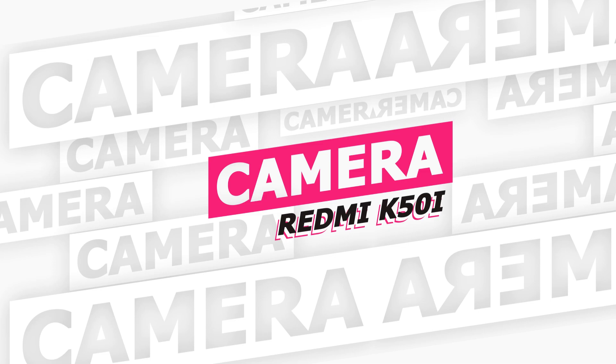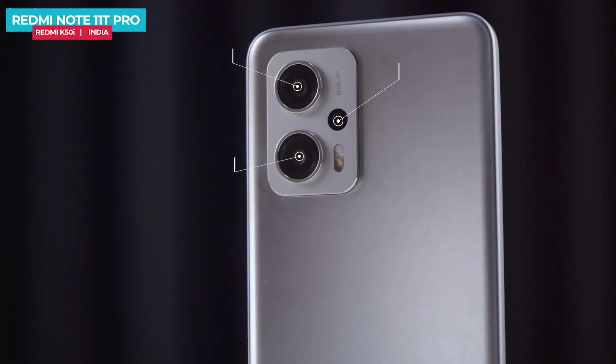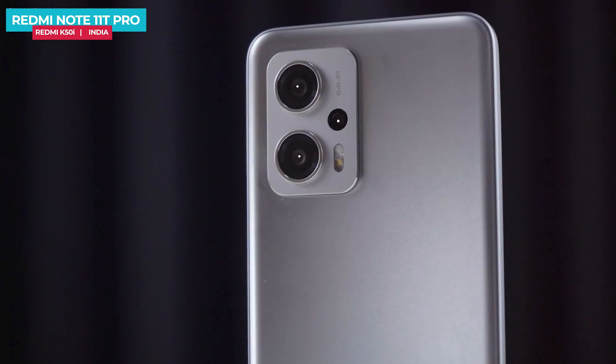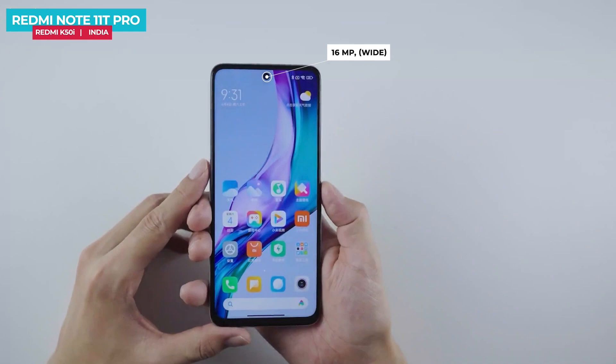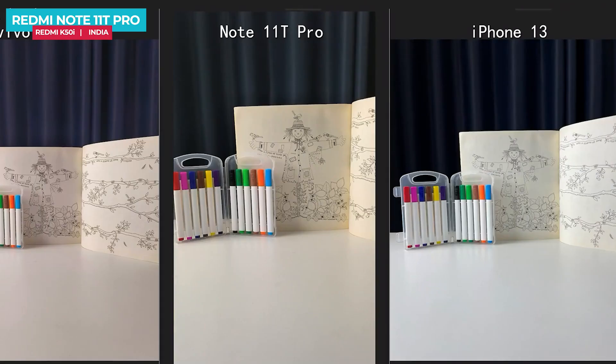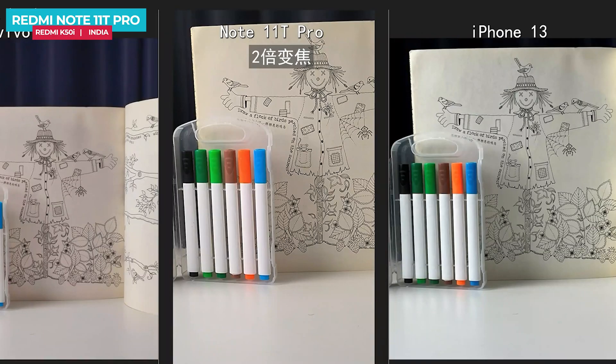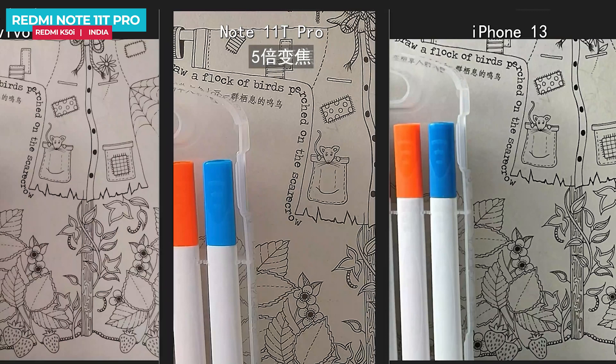The rear camera is a triple setup: a primary 64MP main camera, a secondary 8MP ultra-wide camera, and a third 2MP macro sensor. The front has a 16MP selfie camera. There is no optical image stabilization but electronic image stabilization is available. It can record 4K video at 30fps on the rear and Full HD on the front. Overall camera performance is above average.